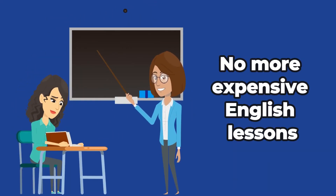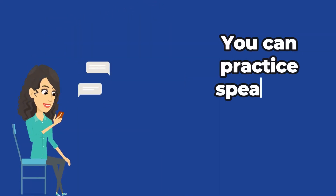No more expensive English lessons. You can practice speaking English anytime, anywhere.